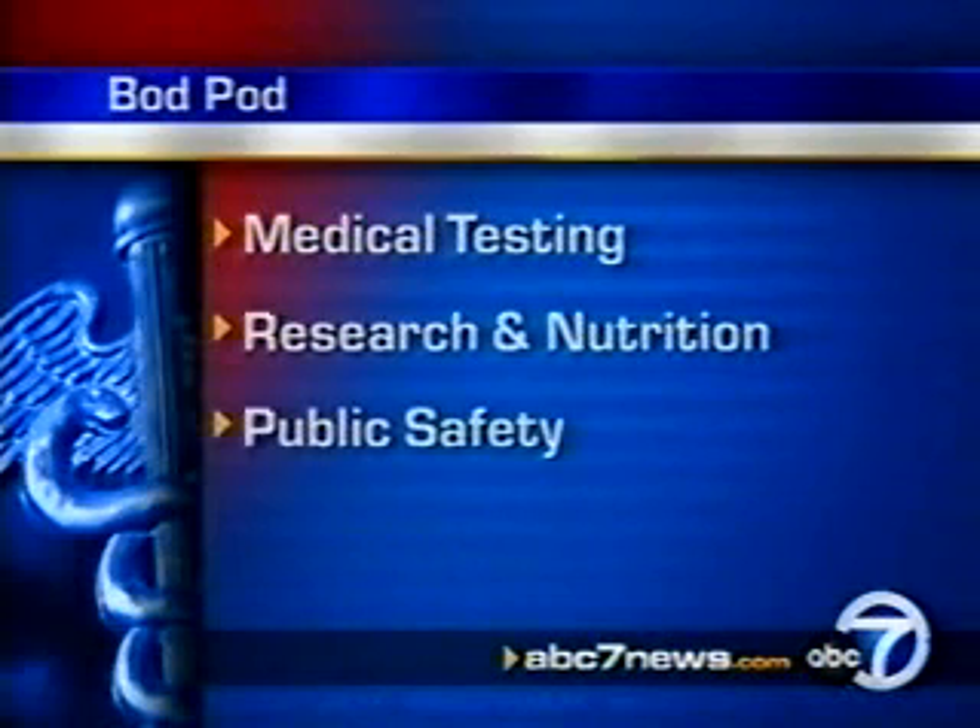Then comes public safety — military, fire, and police — and finally health and fitness. It's another critical statistic for your health that's now easy to get.